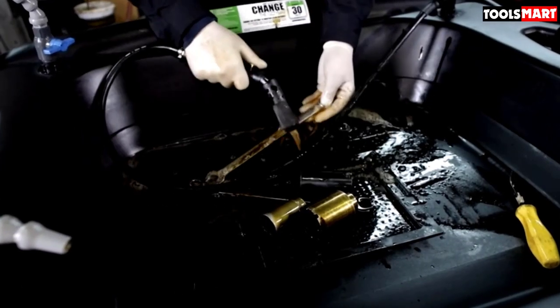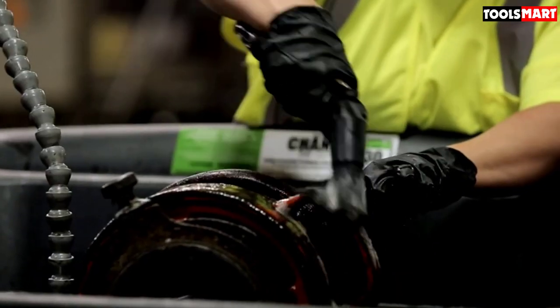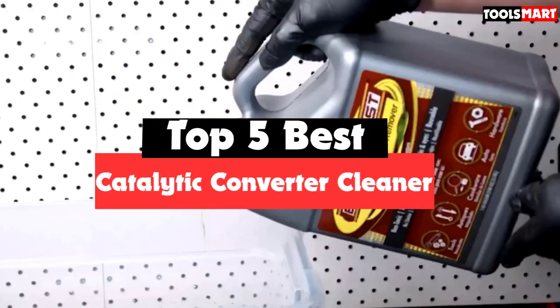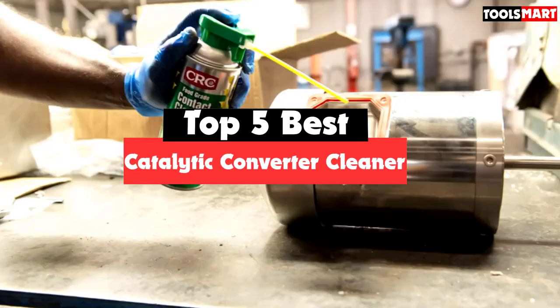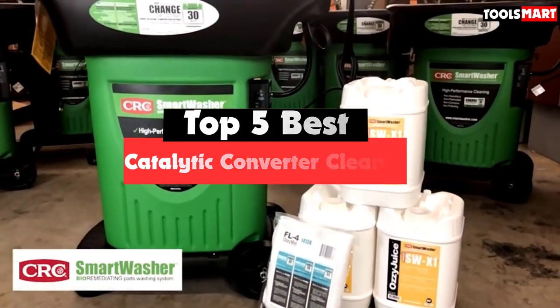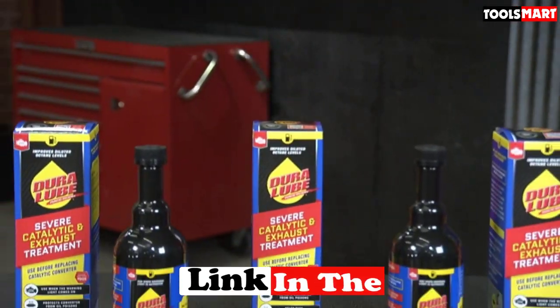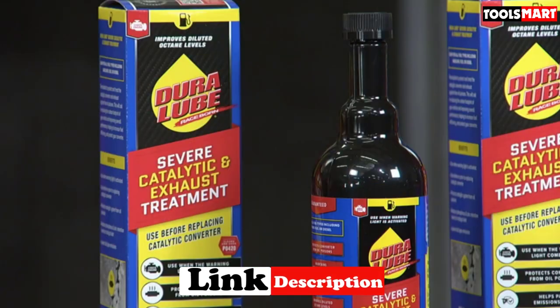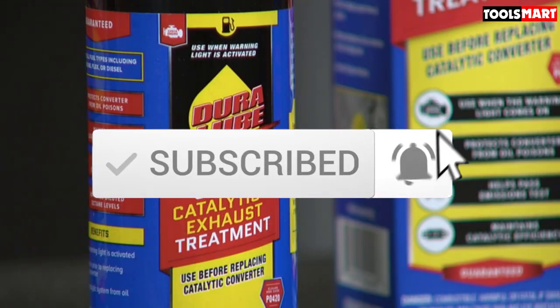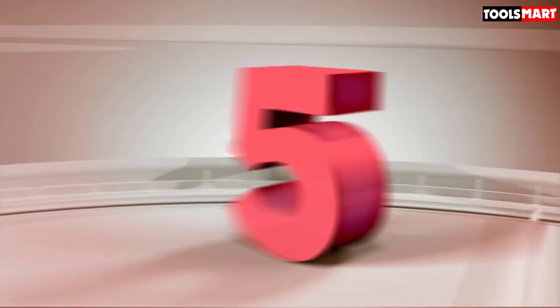Are you looking for the best catalytic converter cleaner in your budget? In today's video we break down the top 5 best catalytic converter cleaners available on the market. This list is based on price, quality, durability, and more. Check out the description below for more information, and subscribe for more reviews.